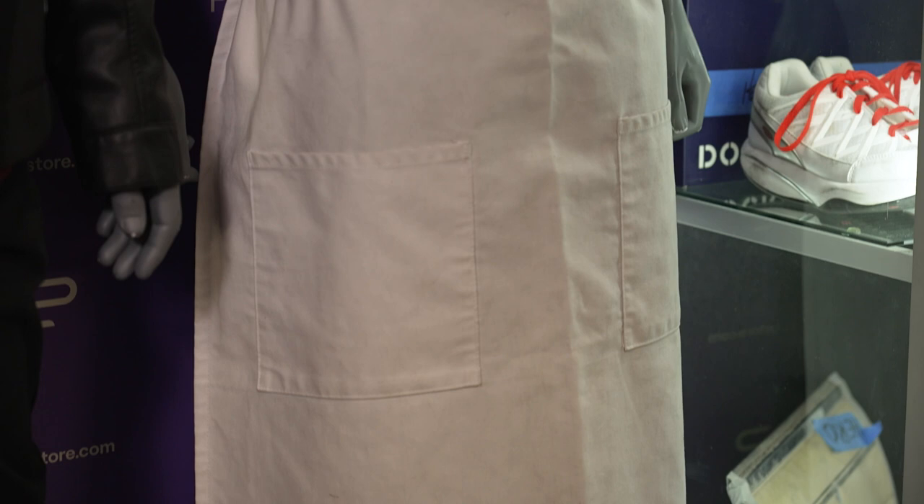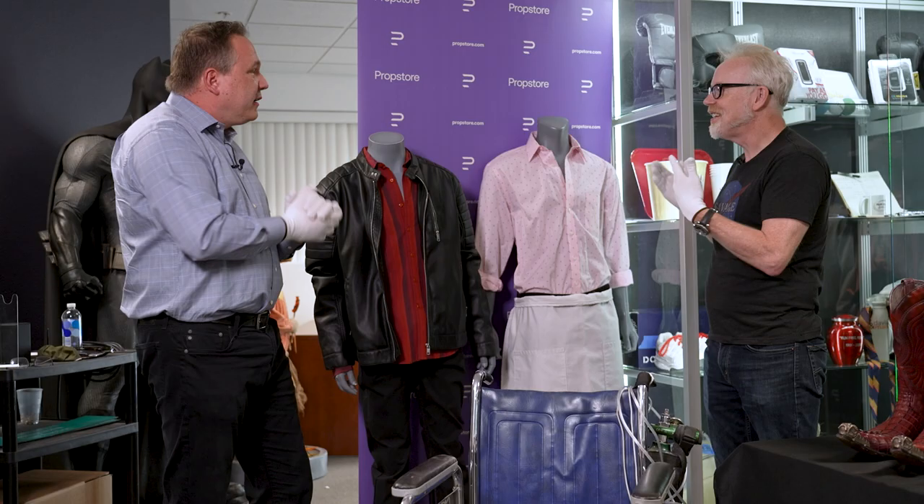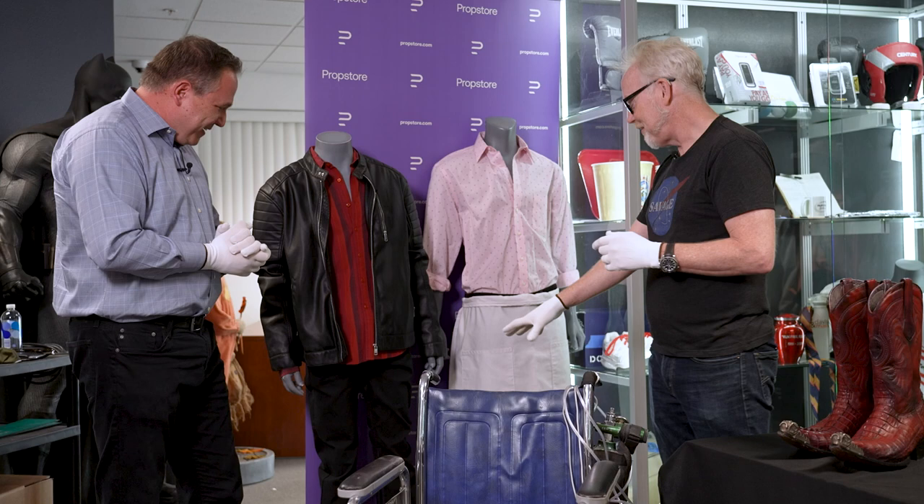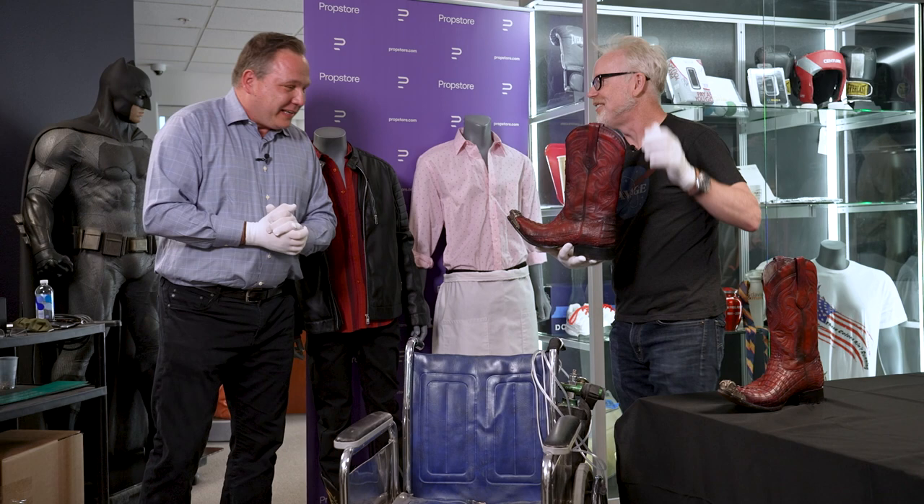This is Lalo's introduction costume — he continues to evolve over the show, but this is iconic. Adam is also struck by how slim all the actors are. Moving on, since they've been talking about the Salamancas and their boots, they wouldn't be complete without talking about the twins.